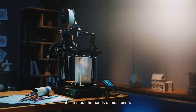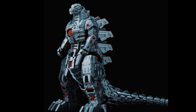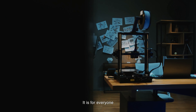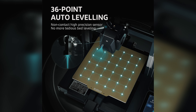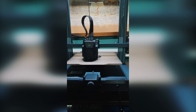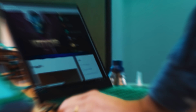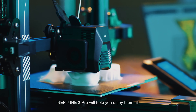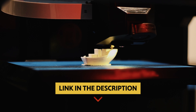The smart features of the Neptune 3 Pro set it apart from the competition. Auto mesh bed leveling ensures a perfectly leveled printing platform, while the smart resume printing function allows you to pick up where you left off in the event of a power outage or filament break. With a stable Z-axis design and dual motor drive, the Neptune 3 Pro delivers precise and accurate results, making it the go-to choice for those seeking a reliable 3D printer.